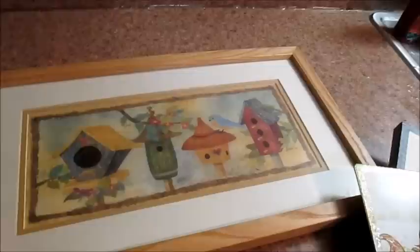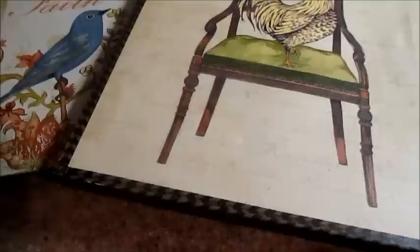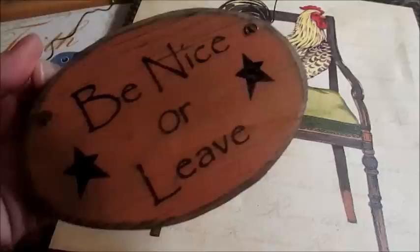The next things I'm going to show you are pictures — things I've really, really enjoyed and that have brought many hours of beautiful things to my house, but it's time to get rid of them. There's a picture with birdhouses, a metal picture that says Faith with a bird, a canvas picture of a rooster on a chair that I had in the kitchen for a long time, a wooden plaque that says Be Nice or Leave, and another metal picture that says Dream.